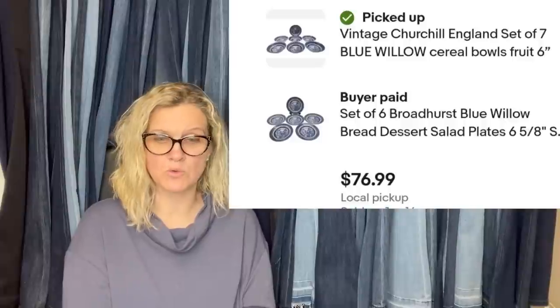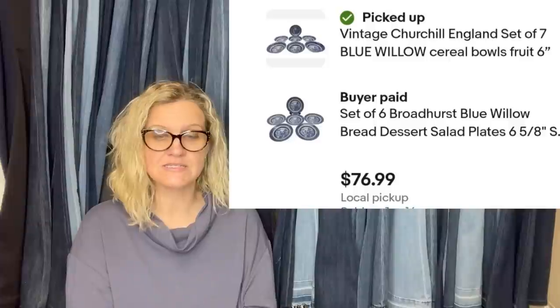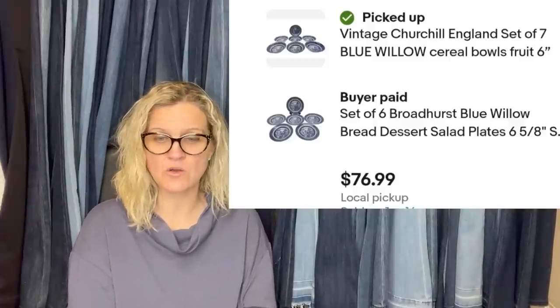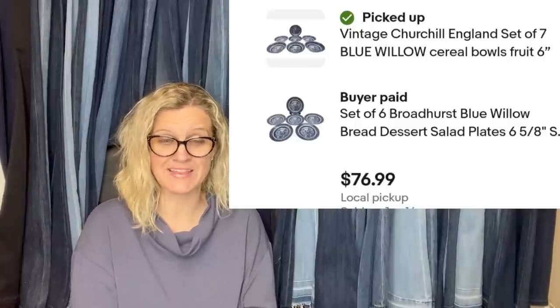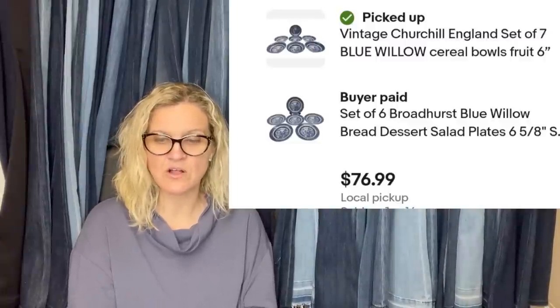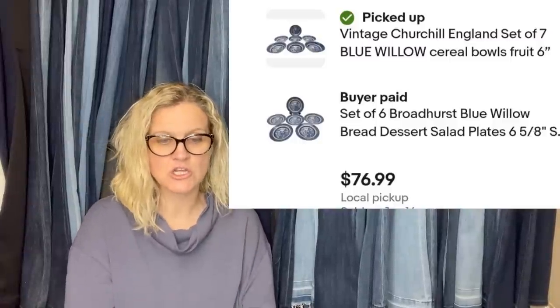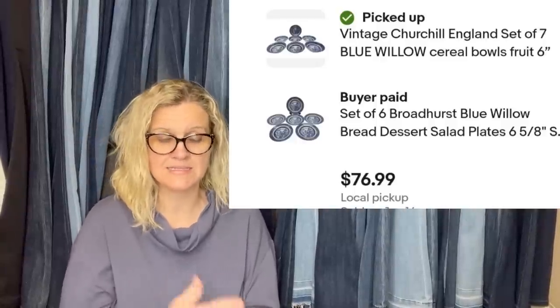Bought these blue willow bowls for 59 cents each; plates were 79 cents each at the Goodwill — about $10 into them all. Had two more I hadn't listed yet because they were a different brand. Someone I knew locally asked if they could buy them without shipping. I even delivered because I was so glad not to have to pack them up. Sold for $76.99 total. Sometimes it pays to talk about what we do. They are vintage Churchill England blue willow cereal bowls and fruit, plus a salad plate.